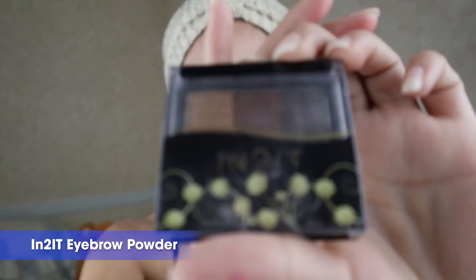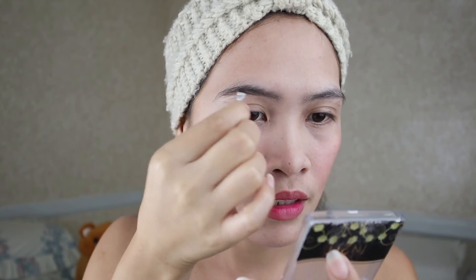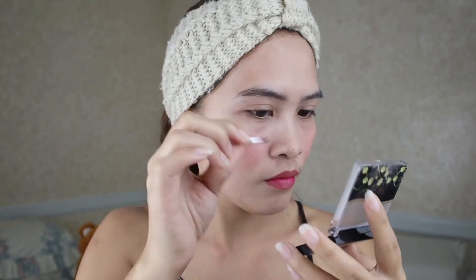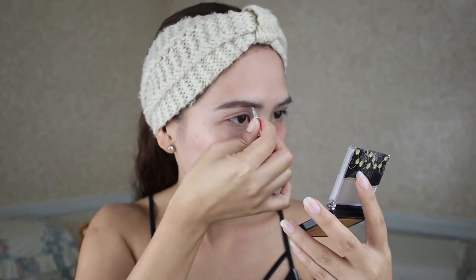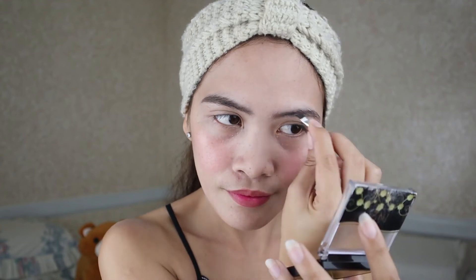So next is yung kilay natin. Sa kilay ko guys, yung ginagamit ko is Intuit pa rin. Kasi yung kilay ko hindi naman sya ganun ka ano — orma na sya. So lagyan na lang natin. Palang pang finish na lang. Hindi ko alam kung sakto ba itong paglalagay ko, pero yun na sya guys.